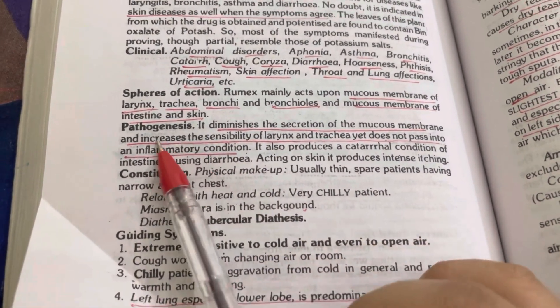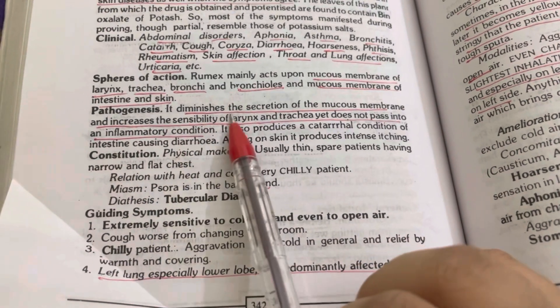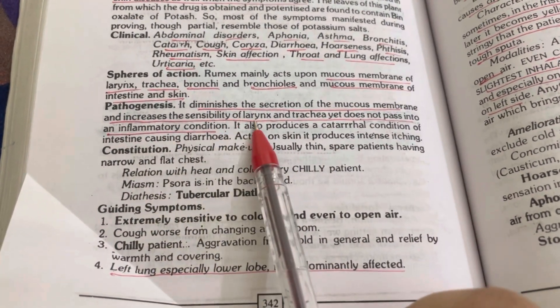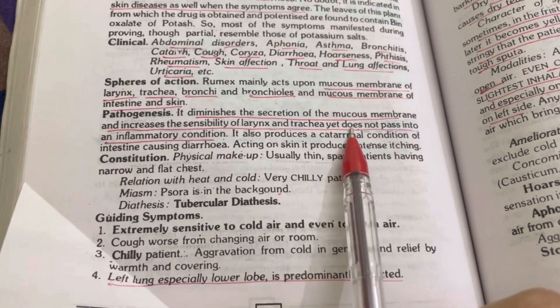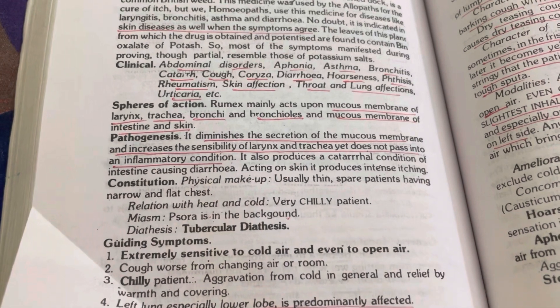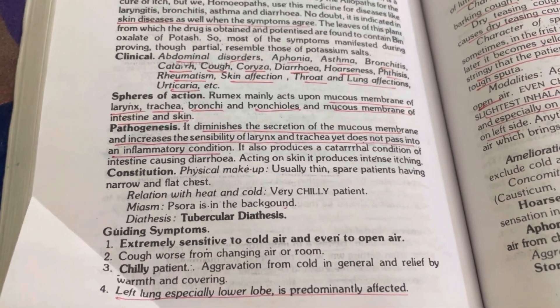Keep in mind that whenever you are prescribing for acute conditions, try to see that you have the keynote symptoms. For chronic cases, you will see pathological symptoms, pathophysiological symptoms, mental symptoms, miasms — everything. But in acute cases, you have to see the PQRS symptoms for quick prescriptions. So this was the skin complaint and cough complaint of the patient. Now, pathogenesis: Rumex Crispus diminishes the secretion of the mucous membrane and increases the sensibility of the larynx and trachea, yet does not pass into an inflammatory condition.